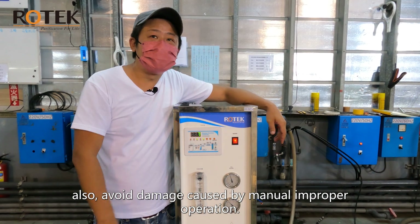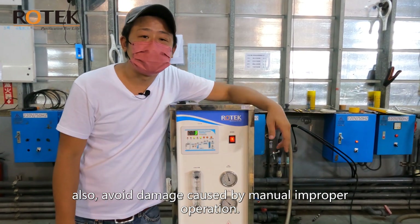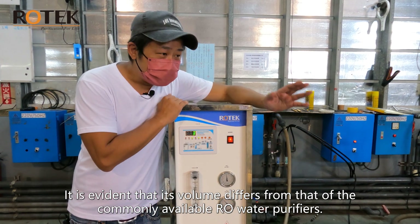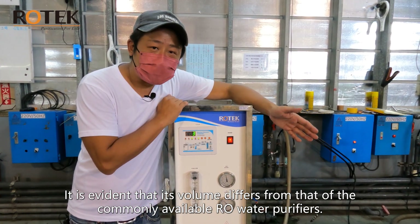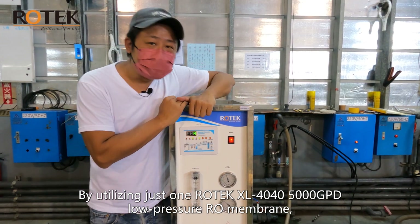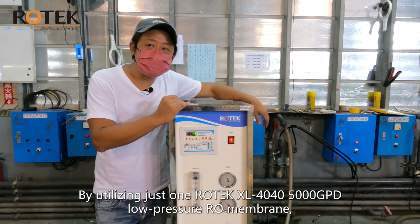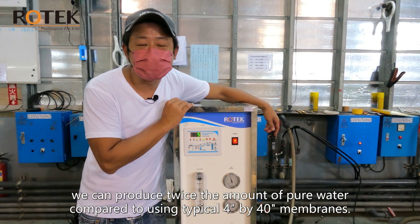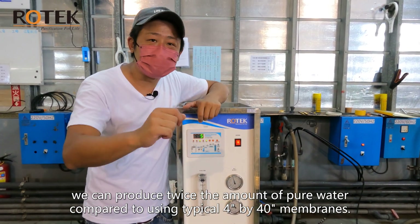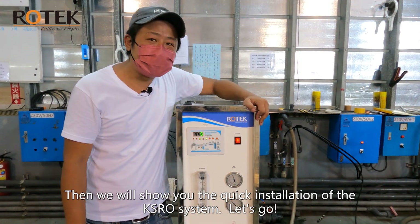This technology can make your RO membrane last longer, reuse wasted water, and avoid damage caused by manual improper operation. It is evident that its volume differs from commonly available RO water purifiers. By utilizing just one Rotec XL 40-40, 5000 GPD low-pressure RO membrane, we can produce twice the amount of pure water compared to using typical 4-inch by 40-inch membranes.